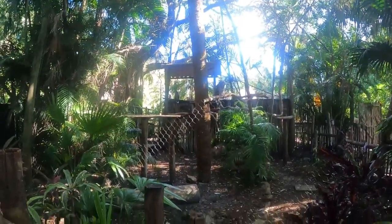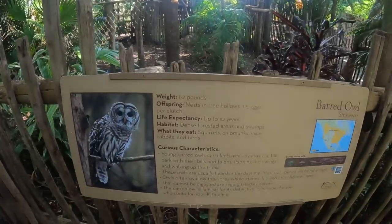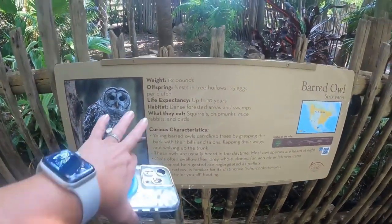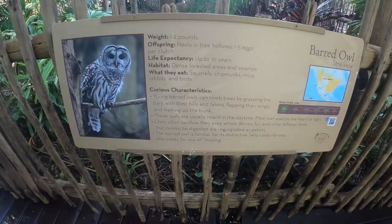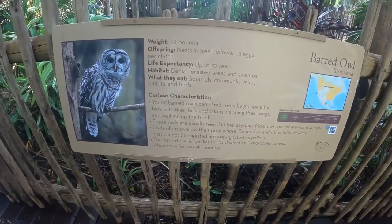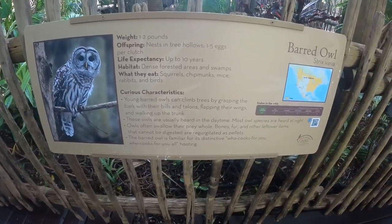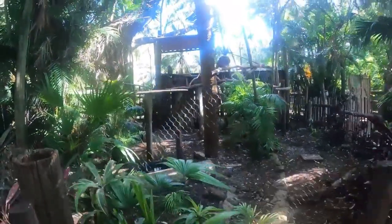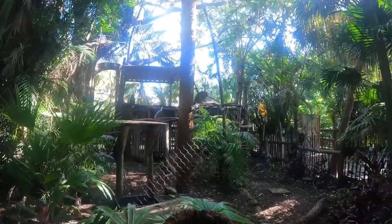Look at the two owls - they're so pretty! They weigh 1 to 2 pounds, lay 1 to 5 eggs, and live up to 10 years. Young burrowing owls can actually climb trees by grasping bark with their bills and talons. Look at how pretty they are!